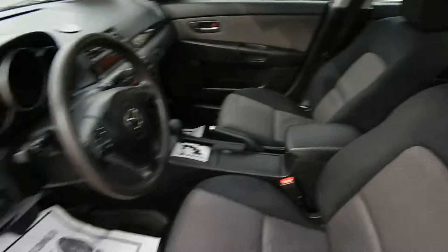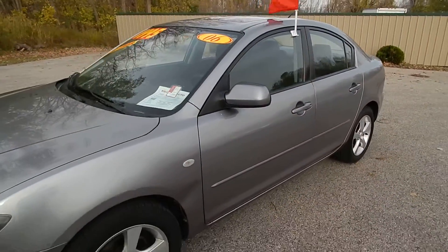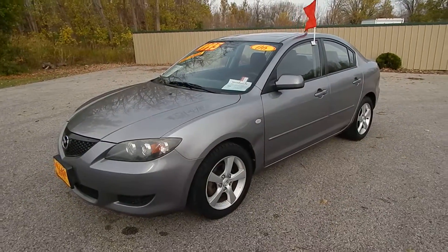All in all a very clean, well-maintained vehicle — runs and drives excellent. Step on down to Village Auto and take this 2006 Mazda 3 home with you today.